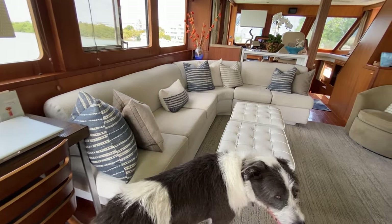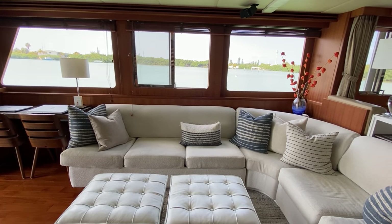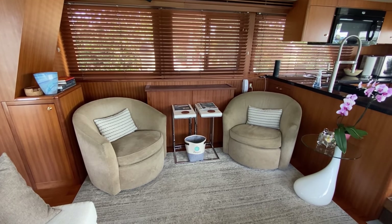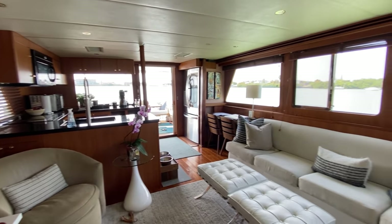Moving forward past the writer's desk is this wraparound settee. We really like the layout and the functional storage underneath it, so we decided to recover it rather than replace it. Just opposite are these really comfortable barrel chairs, which we plan to recover. We love the big windows of this salon, which really bathe it in sunlight.